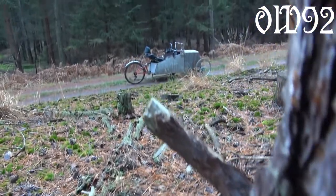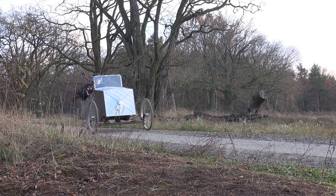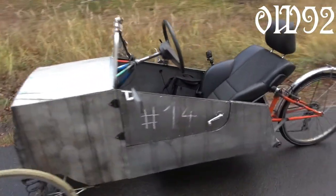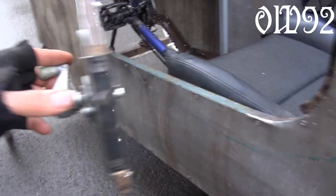Greetings and welcome. Today's episode will feature my first test drive with my new bicycle vehicle. It's my 14th one, and currently my most advanced one. We got a full suspension system, steering à la Ackermann principle, and even a real door lock.